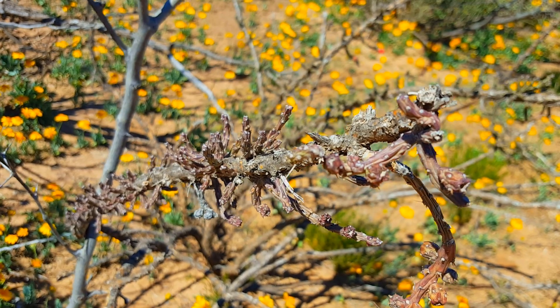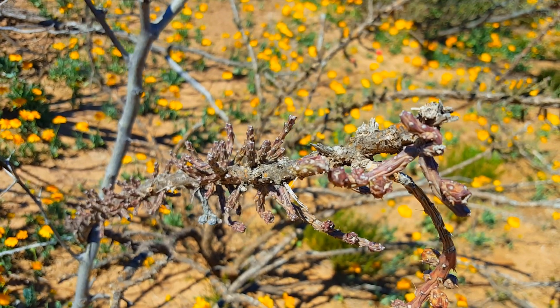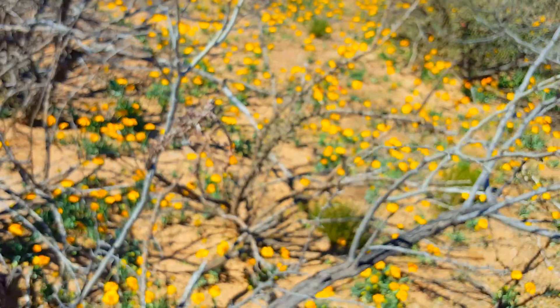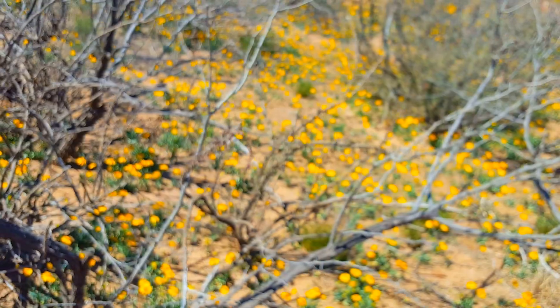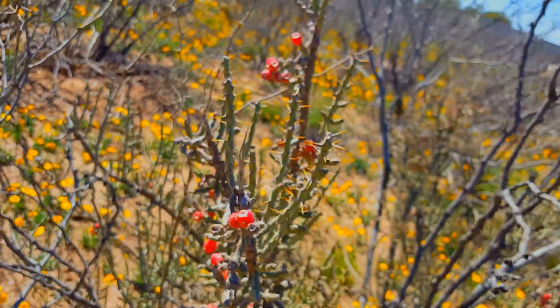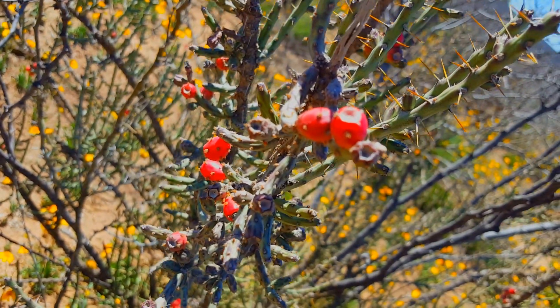These are called tasajillas — they're a type of cactus. They hang out close to mesquite, which is where this one is. And when they finally bloom, they have like these little tiny red fruit all over them. They're really pretty. This is what tasajillo looks like when they start to bloom.